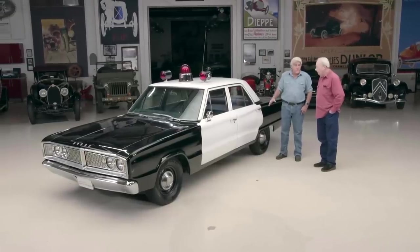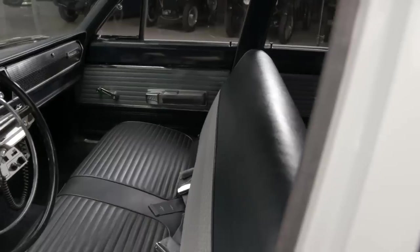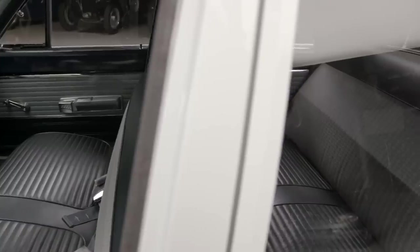And always four doors, never two doors — because you can't get a prisoner back there in a two-door. Although Highway Patrol had that Mustang — they had to kind of squeeze them in with a shoe horn. I noticed there's no divider. They didn't have them at least at the department I started with in those days. I don't think they invented them until later.